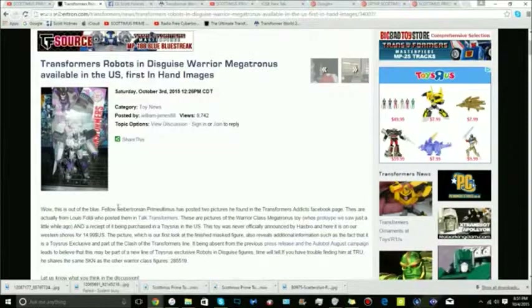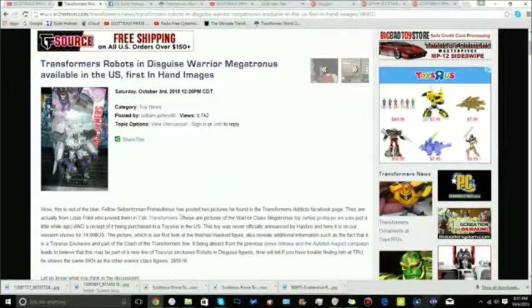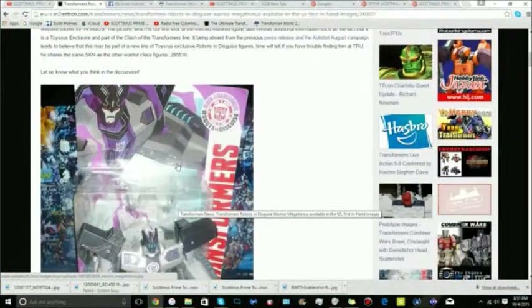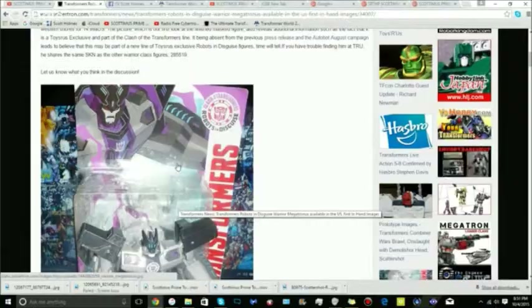We're basically just looking at Robots in Disguise first-hand — Megatronus. Posted by William James 88 in the Talk Transformers group and the Transformers Addicts page. Megatronus was spotted at retail. It's part of the Transformers line and has two different heads: a masked version and a non-masked version. There's supposedly an unmasked version because this is the Toys R Us exclusive.